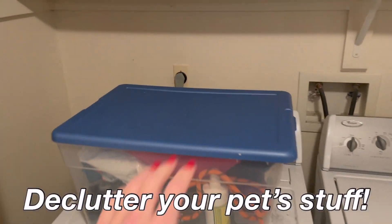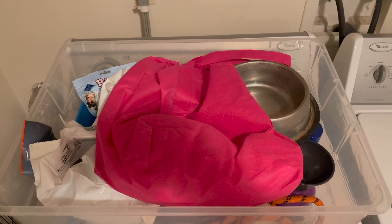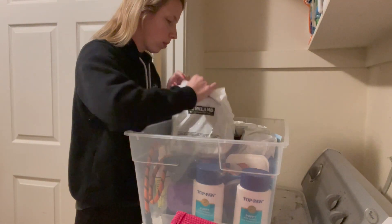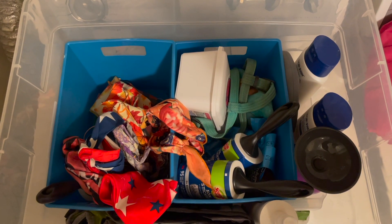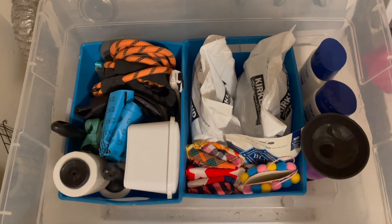If you have a pet, the start of the new year is a really good time to go through their things and declutter their items. We have this bin on top of our dryer where we keep treats and her dog bandanas and just random things, so I went through and organized that.